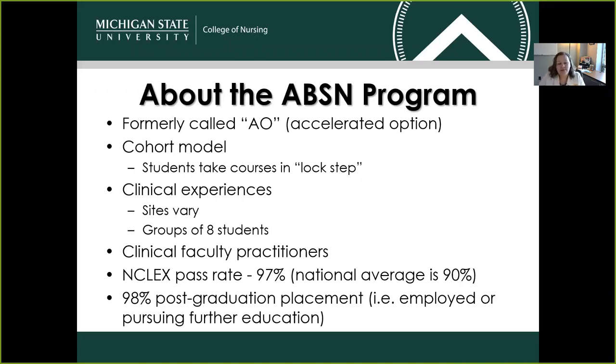We have a 98% post-graduation placement. That's for students who have either selected to be employed straight after graduation or they're pursuing further education, which they can do here at MSU as well.